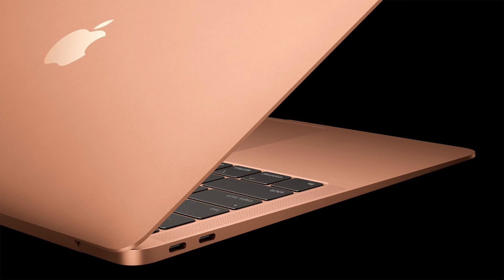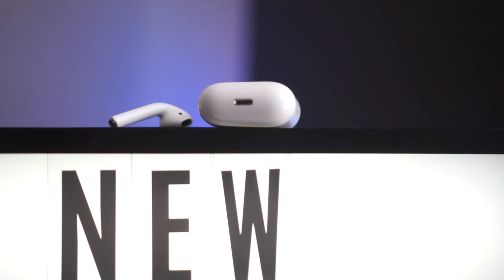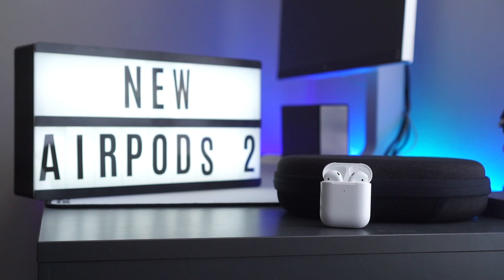Apple loves making Air things: MacBook Air, AirPort, iPad Air, AirGeorge, and the new AirPods. The original were pretty good, and now I've had over a week to spend with these second generation, or new, AirPods.